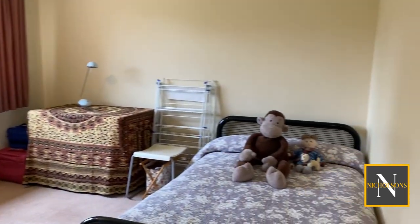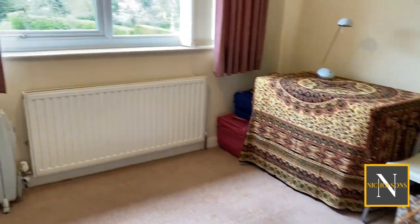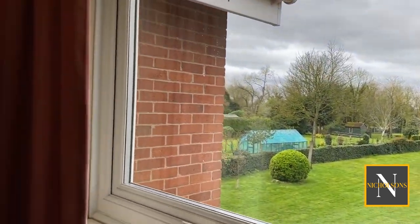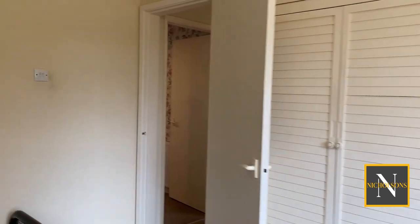Bedroom number four has a window overlooking the fabulous rear garden and additional built-in furniture and storage.